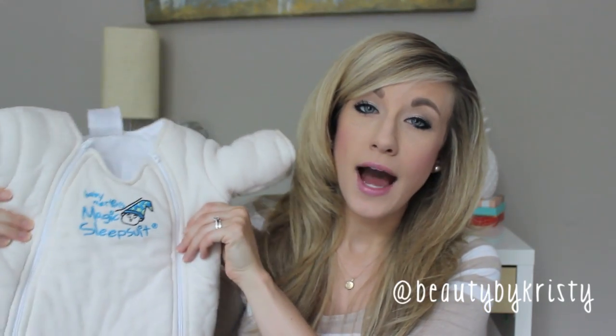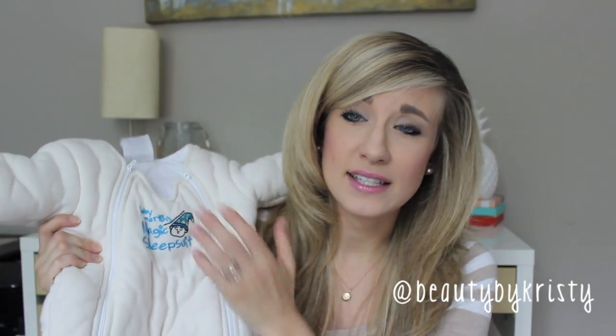It's this Baby Merlin Magic Sleep Suit. I don't know if you've heard about it online, but I feel like this is not hyped about enough. That's why I really want to get this out there and let you guys know about this, because if you have young ones, this is amazing.